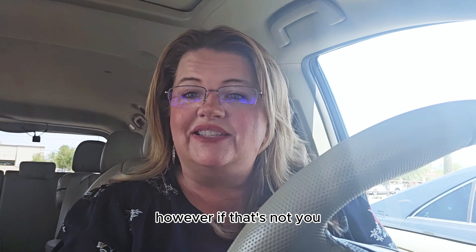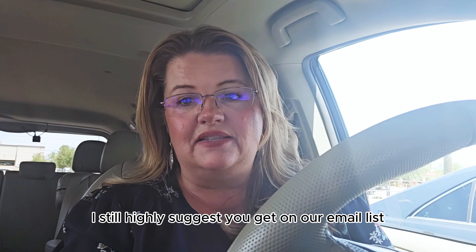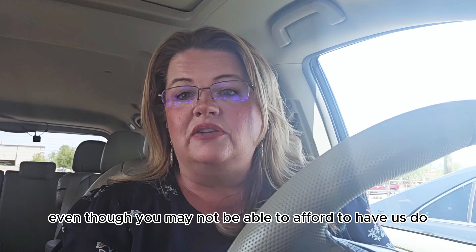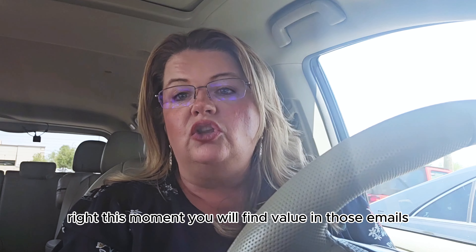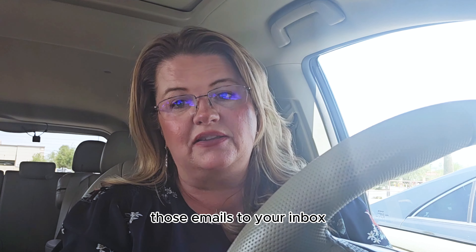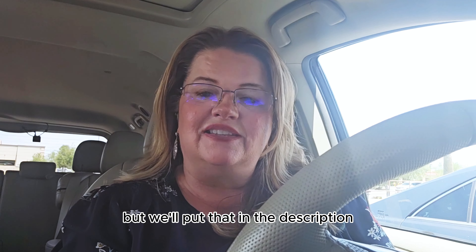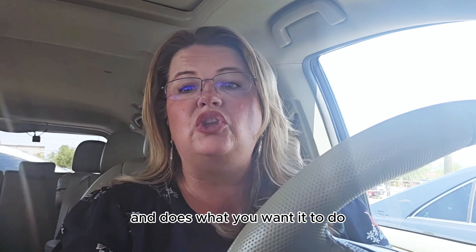If that's not you, I still highly suggest you get on our email list because we send out weekly marketing tips. Even though you may not be able to afford our services right now, you will find value in those emails. We'll pop that link in the description where you can register, and if it's too many emails you can always unsubscribe. We hope your business grows and does what you want it to do.